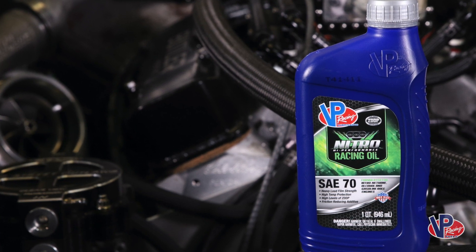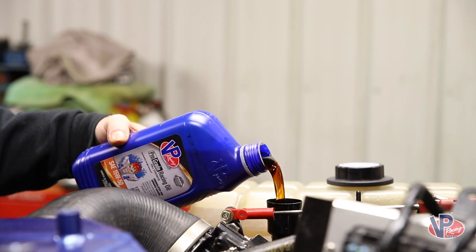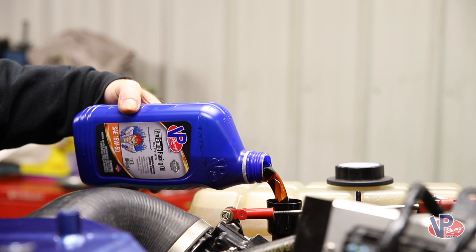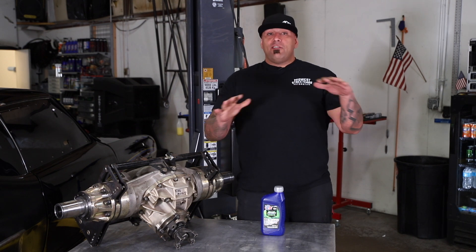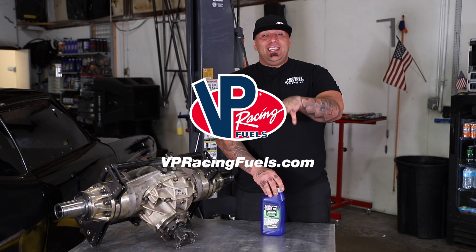If you have a race car, that's cool, but you still got to get to the track. You got to have a street car, a daily driver, a way to get there. It doesn't end up in the catch can, it doesn't end up coming out of the breather on the valve covers, it doesn't end up under the car in the driveway. Everything I run has VP oil in it because it does what it's supposed to do — it stays in the engine and it works.